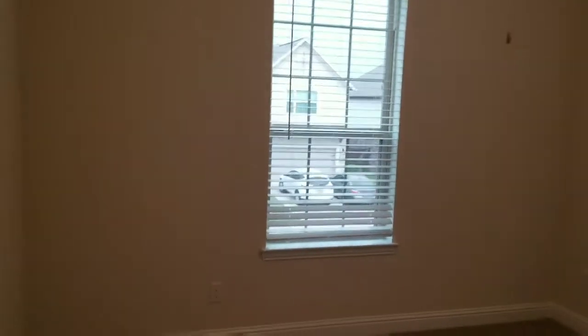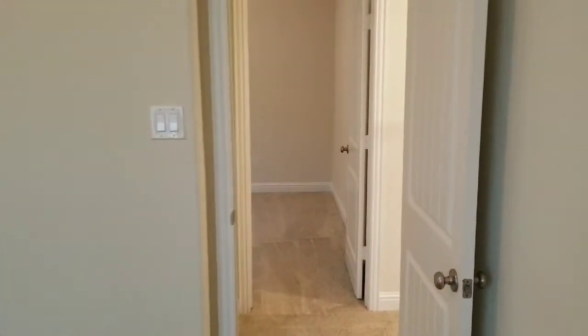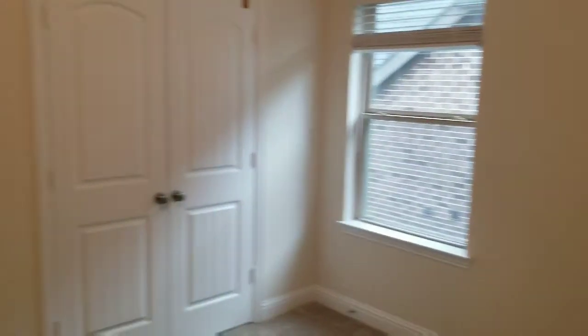This bedroom has vaulted ceilings. It's a little bit smaller but still a decent size, with double doors to the closet. The last bedroom across the hallway is a tad bit smaller than the others, also with double doors to the closet.